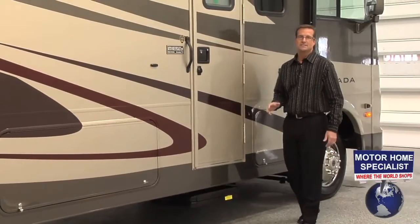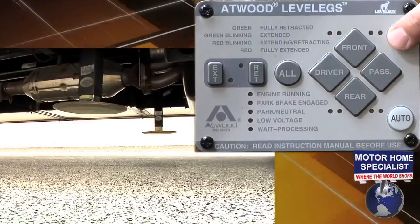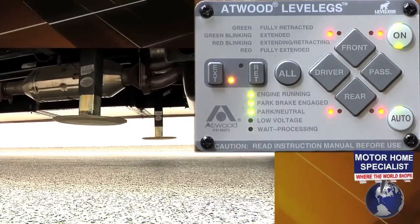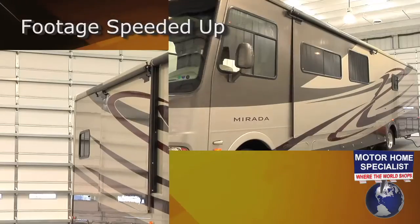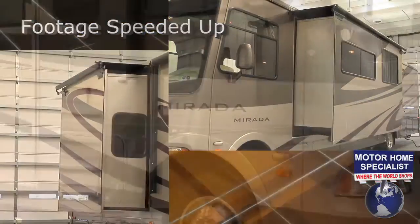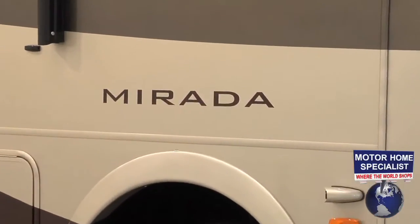Once you've arrived at your destination, setup on the Murata is a breeze. Simply push a button to extend the 4-point automatic leveling system and a few more to extend the slide-out rooms. And now we're all ready to see what Coachman RV and the Murata has to offer on the interior.